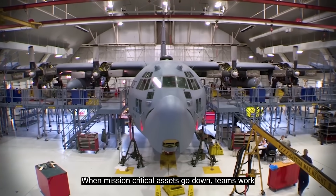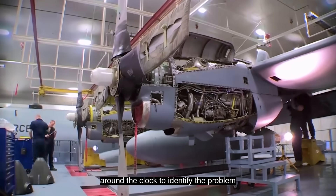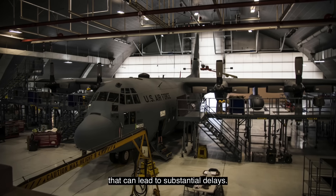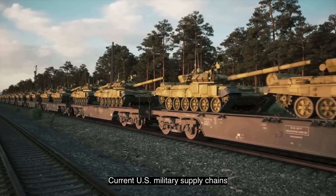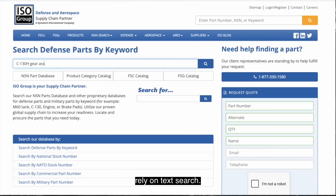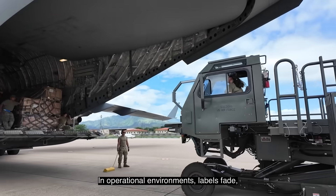When mission-critical assets go down, teams work around the clock to identify the problem. That can lead to substantial delays. Current U.S. military supply chains rely on text search, but in operational environments,